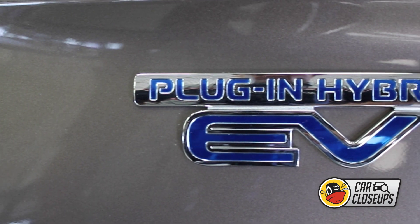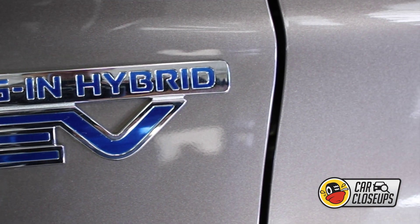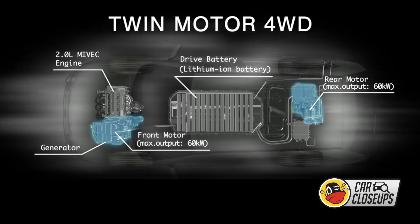So how can a PHEV be four-wheel drive? Well, in the case of the Outlander, there are two motors — one in the front and one in the back. These high-output electric motors independently drive and supply optimum power to both the front and rear wheels.